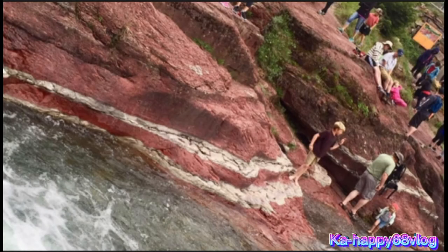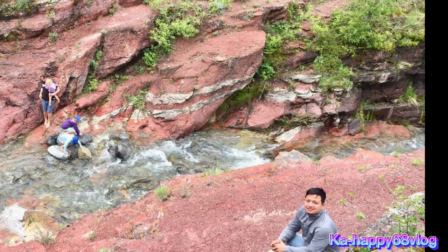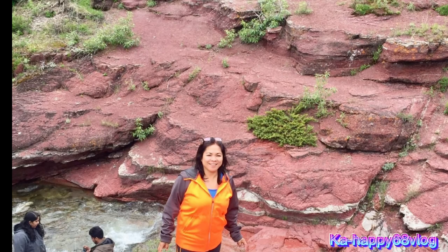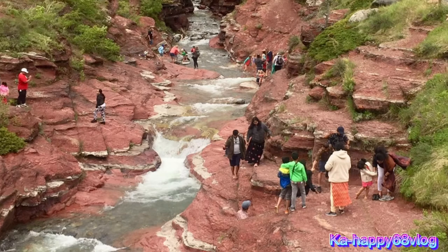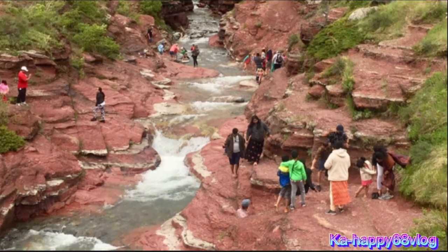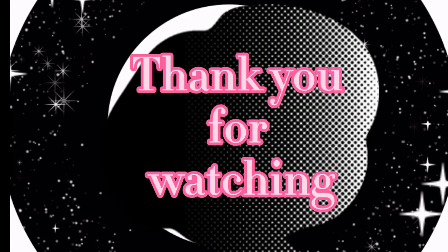Red Rock Canyon is red because of the presence of hematite, or iron oxide. When these minerals are exposed to the outdoor elements, they begin to rust. Blackstone Falls and Red Rock Canyon are worth visiting, especially for the wildflowers in summer and wildlife viewings. Note that it is closed from April 1st to November 30th.